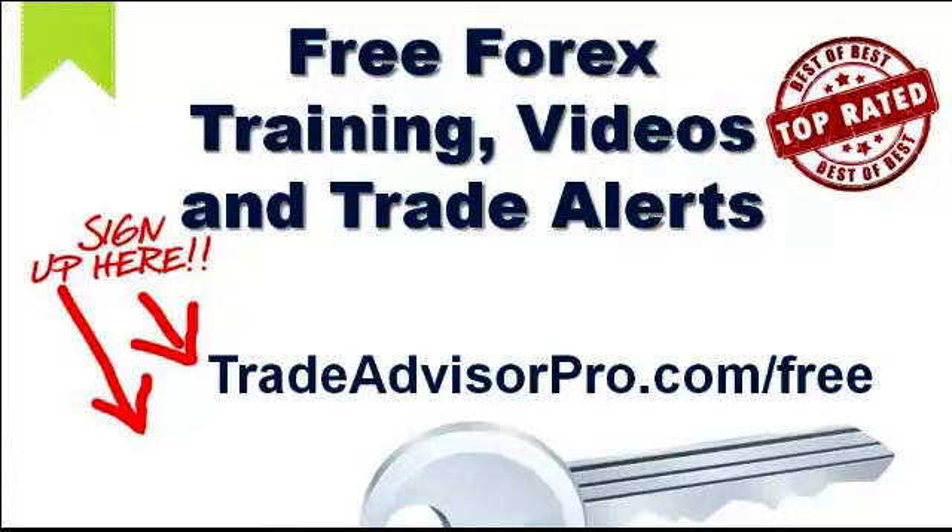Hey, this is Josh Taylor with Trade Advisor Pro and I want to thank you for checking out our video today. Before we get started with today's free Forex trading video, I want to give you a chance to pause this video and go to our website. Trade Advisor Pro offers free Forex trading videos and trade alerts — top rated in the industry. We send our exact trades right to your inbox. Go to tradeadvisorpro.com/free, register, and come back to the video.